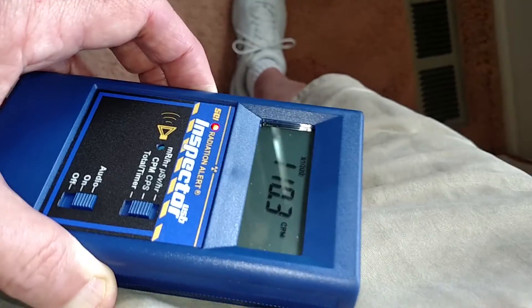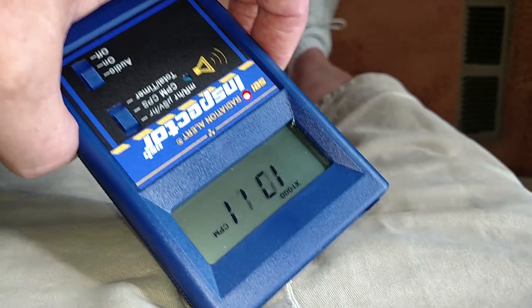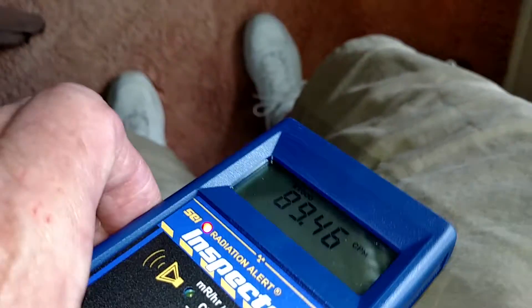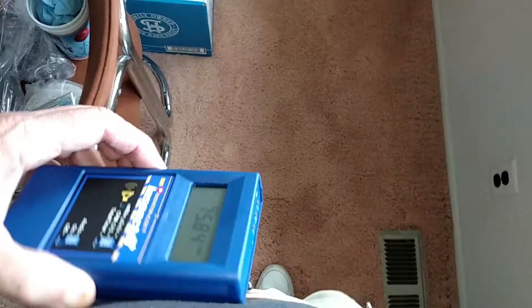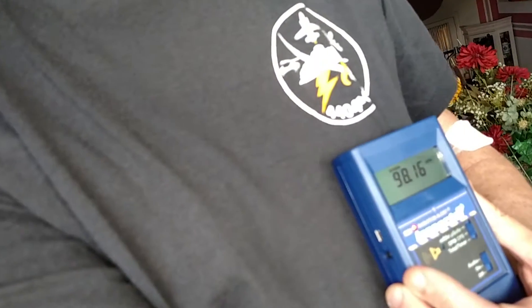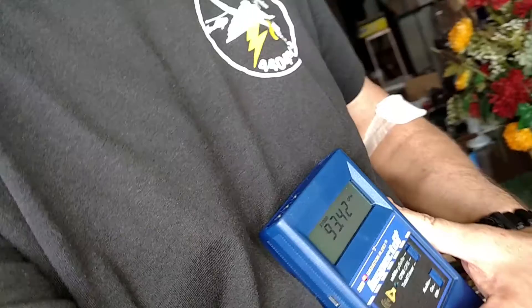Come down to my groin area and it's upside down — we'll turn it right side up. 89,000. There's my neck and around where my heart is — 55,000, 56,000, steady around 55,000.